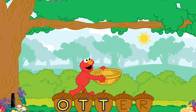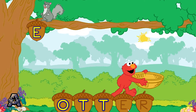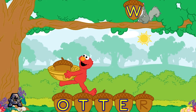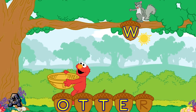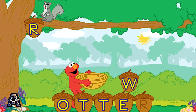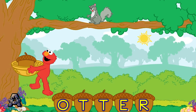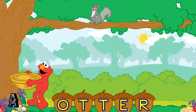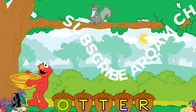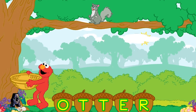T is the next letter in the word otter. T is the next letter in the word otter. O is the next letter in the word otter. R is the last letter in the word otter. Let's see: O, T, T, E, R.